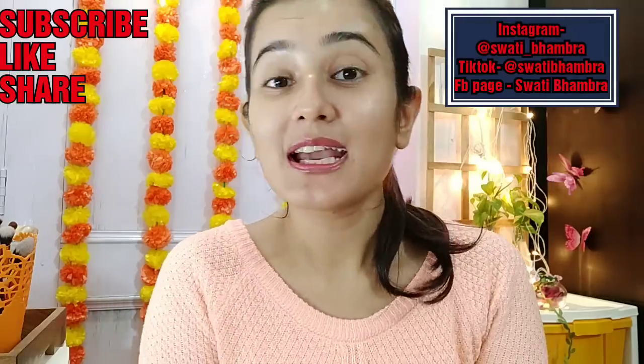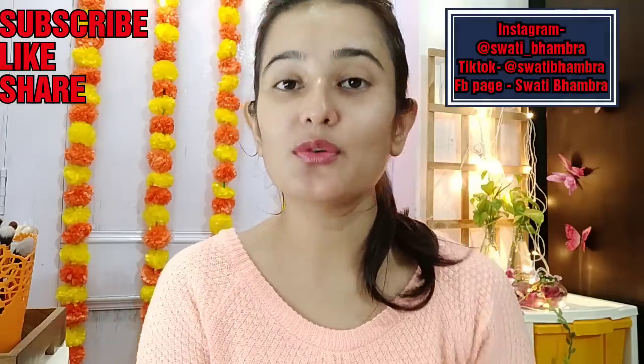Hi guys, welcome back to my channel, how are you all? Today I am going to share some tips about tanning.